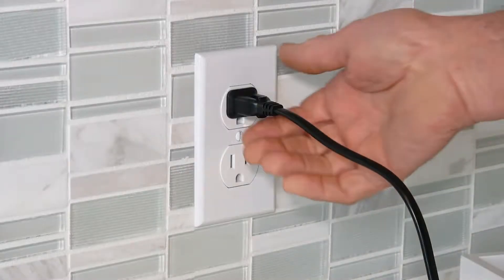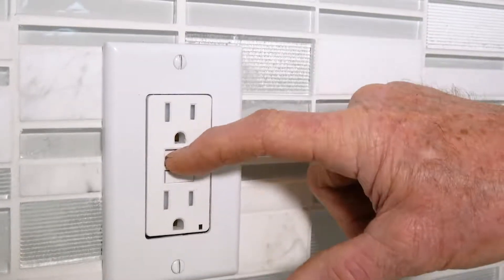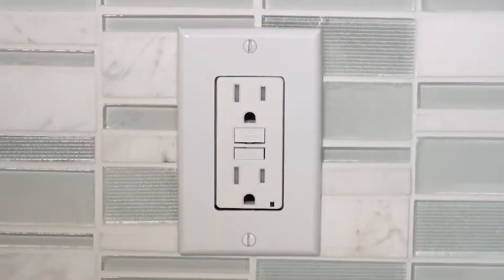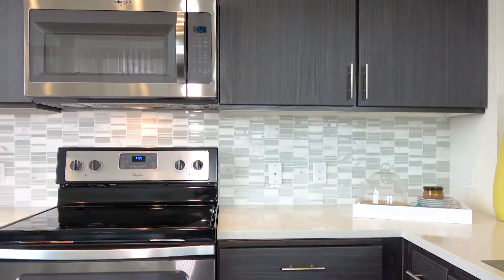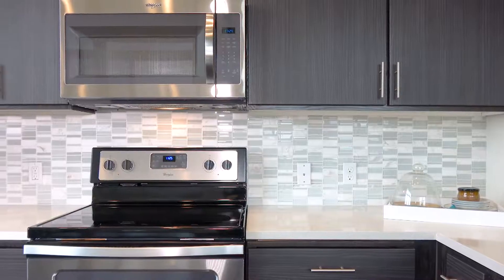Unplug any devices plugged into this outlet or nearby, then you can reset it by pushing the reset button. So the next time an outlet stops working, look around to see if there's a GFCI outlet nearby with a tripped or depressed reset button. Keep in mind that the GFCI outlet causing the problem could be on the other side of the room.